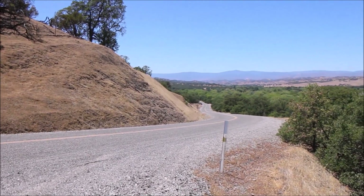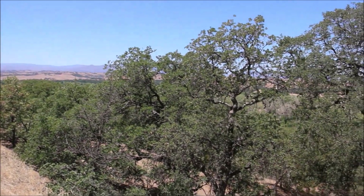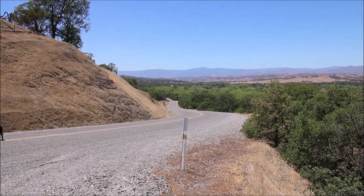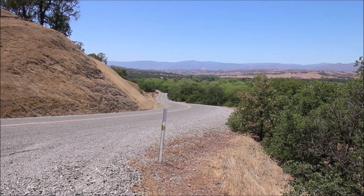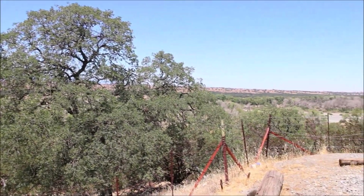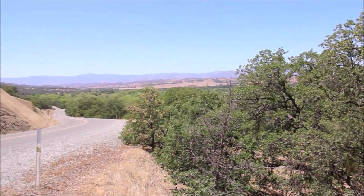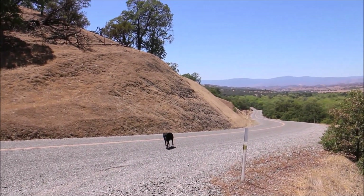Welcome back everybody. Today I'm trying to find the remnants of an old house site. I'm assuming it was probably an old ranch, although we will find out. We're surrounded by black and blue oak trees, which are native to this area. Within these trees was a palm tree, which obviously is not native. So that stood out and that's how I found this place.